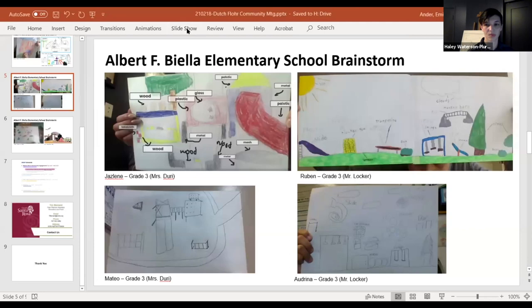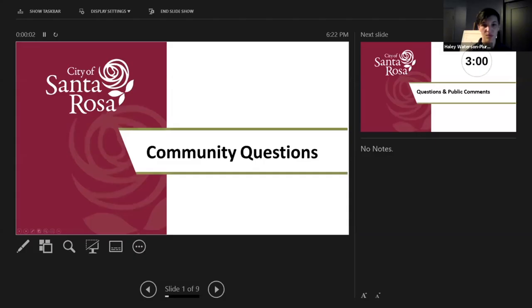Thank you, Haley, for walking us through options and what can happen to update the park and bring it up to current safety compliance. We'll get started with the community question portion. There's a courtesy timer — it's just so you can check for yourself how long you're taking. There are probably a lot of questions and comments. I'm going to turn it back over to our host to facilitate the question and answer period.